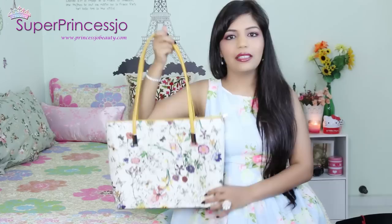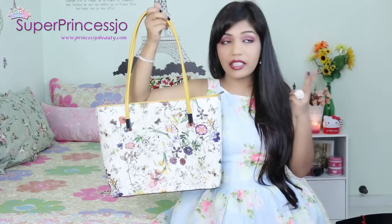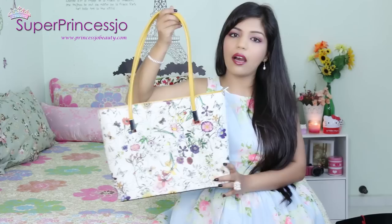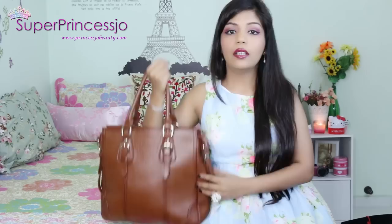This next handbag is a floral print handbag from Hong Kong. These kinds of floral print handbags are very trendy right now - I've seen Lino Paris in India selling similar ones. I got it from a store in Hong Kong and I've also featured it in one of my Hong Kong videos. I totally love the material, the color, and the prints of this handbag.